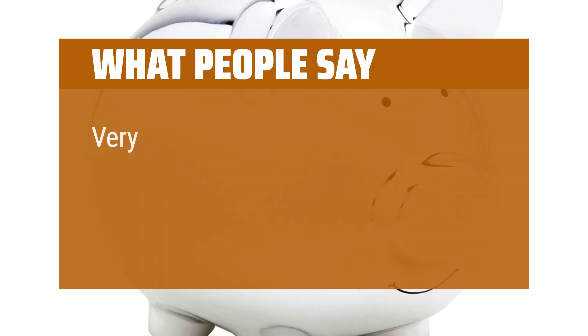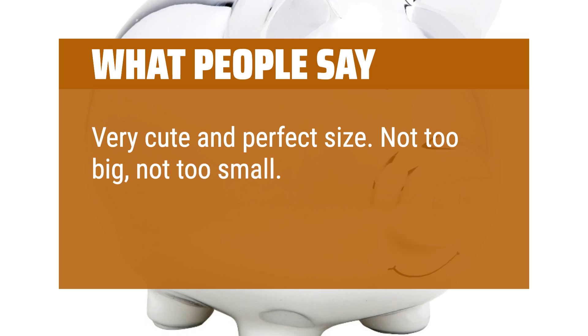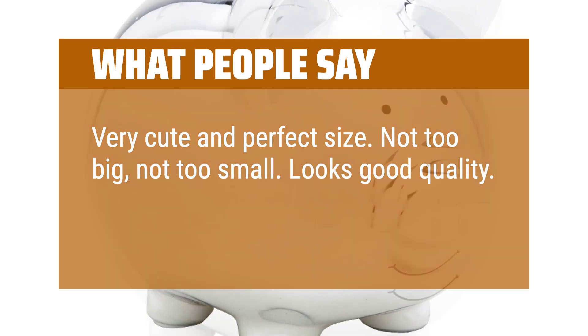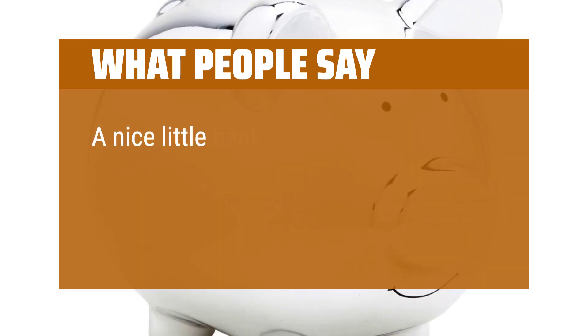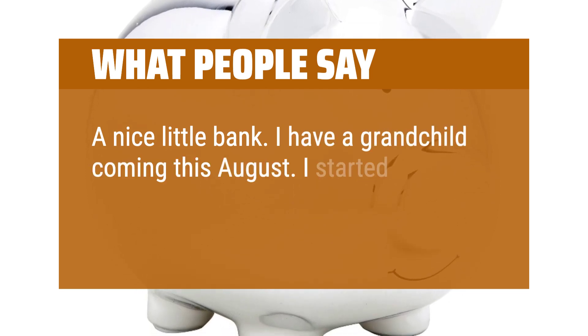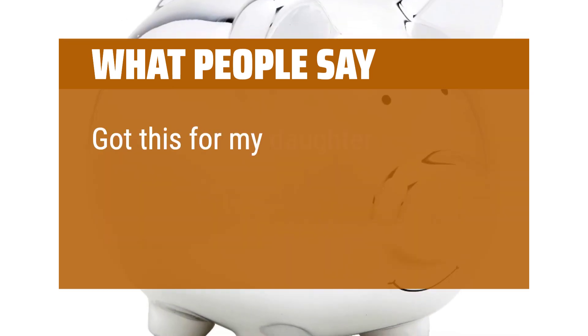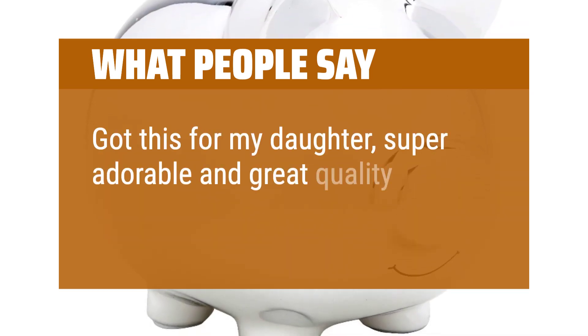What people say: Very cute and perfect size — not too big, not too small. Looks good quality. A nice little bank; I have a grandchild coming this August and I started adding change and bills already to give as a gift. Got this for my daughter — super adorable and great quality.